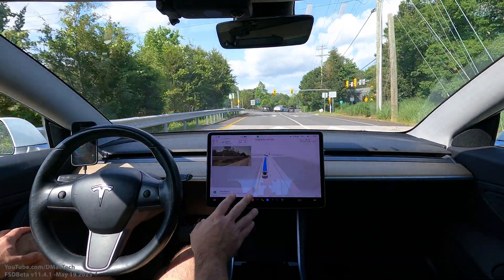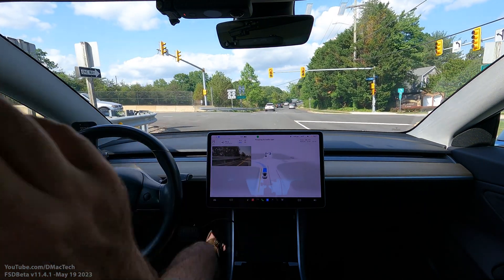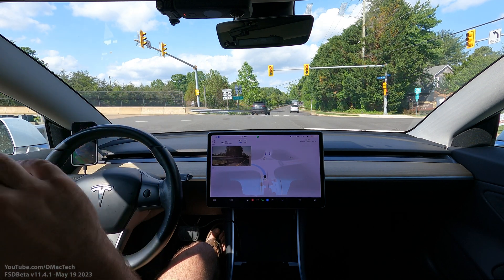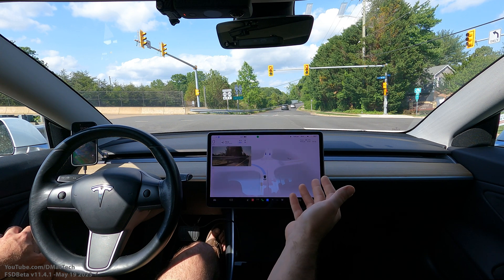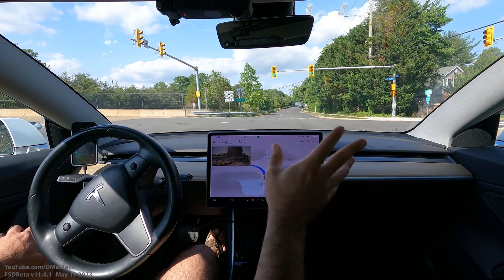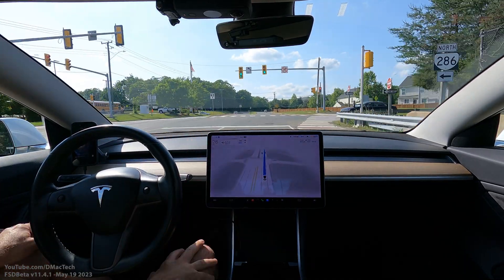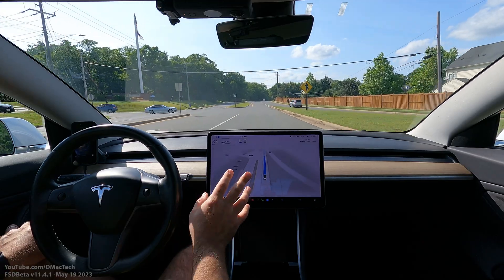The weird thing is I've seen some back-and-forth behavior. Sometimes on 11.4.1 it misses that exit and puts the turn signal on at the very last minute, which it's never done in the past few years of testing this software. And then earlier today it stuck to the right of the lane again and did a swerve to the left. Anyway, let's see if it goes perfectly into the right lane — and it does. That is what I've been looking for for a very long time, and I'm finally happy to see it.